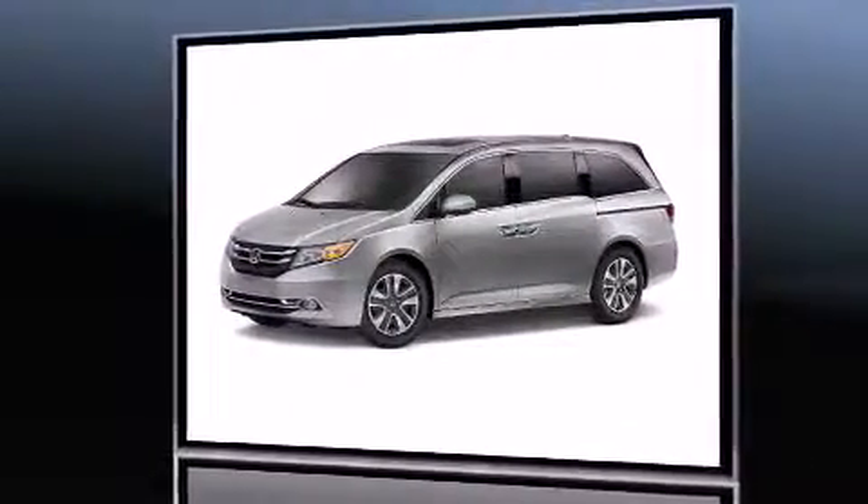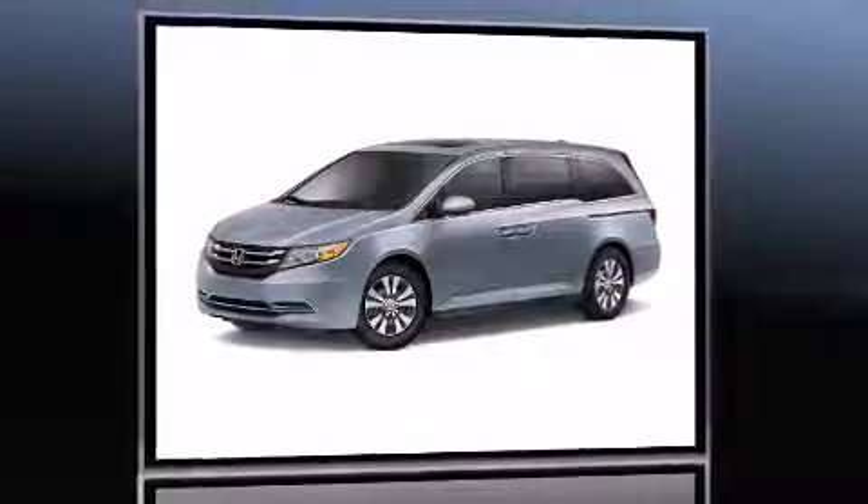It includes power seats, front and rear reading lights, lane departure warning, and a split folding rear seat.